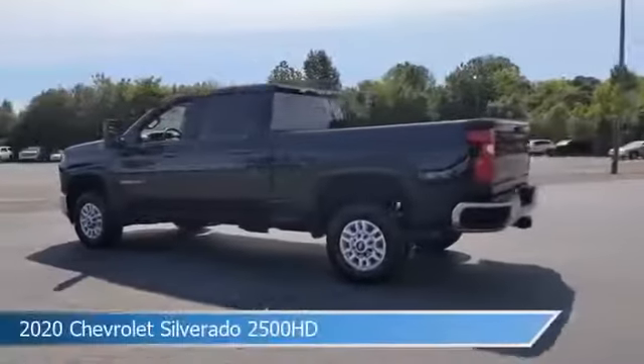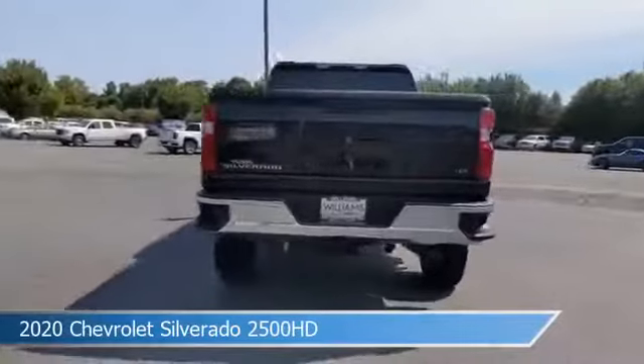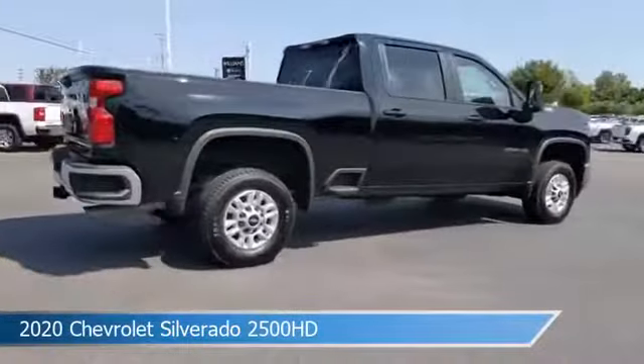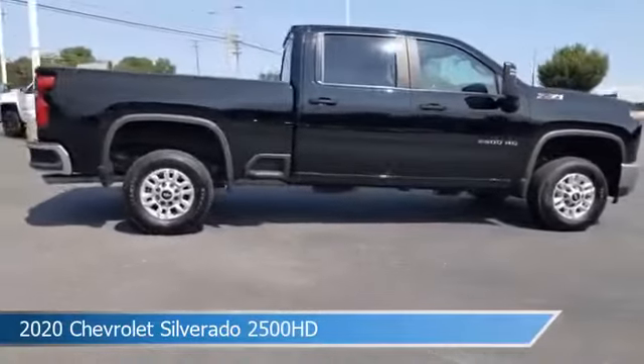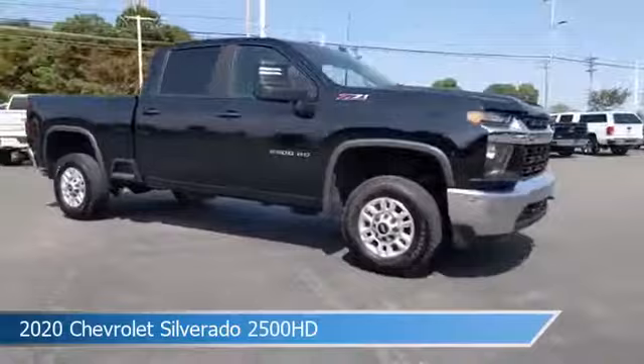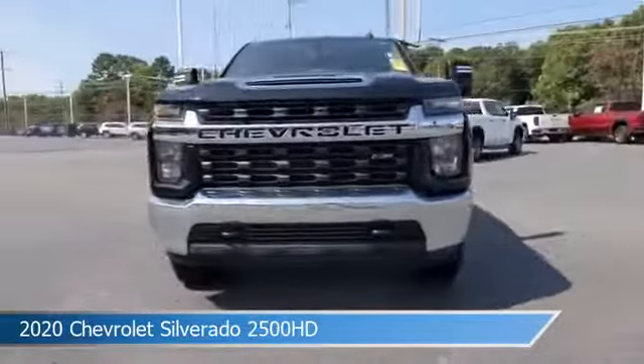Take a look at this 2020 Chevrolet Silverado 2500 HD. Equipped with a 6-speed automatic transmission in black, this car comes with some great features including anti-lock brakes, power outlet, audio controls on steering wheel, auxiliary input and more. Come in and check it out today.